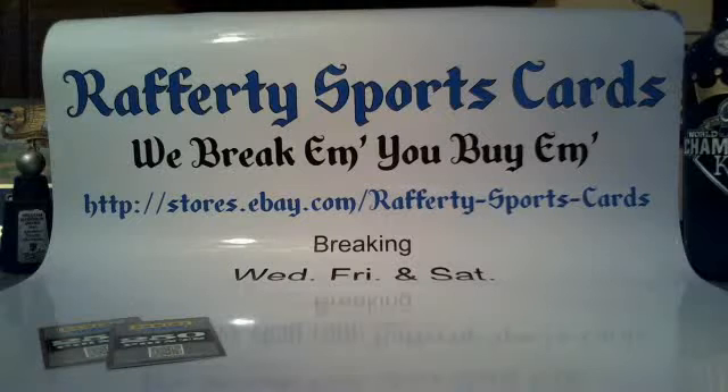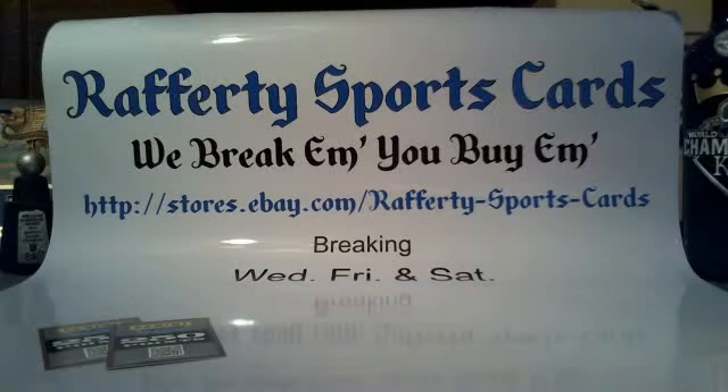Before we get going with the recap: coming up on Thursday, Friday, and Saturday next week — on Thursday we'll start a new case of 2014 Panini Select Football, do the first half of the 2014 Panini Absolute Football case, and the second half of the 2015 Bowman's Best Baseball case that we're breaking tonight — all that on Thursday.